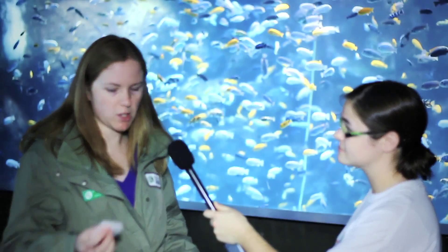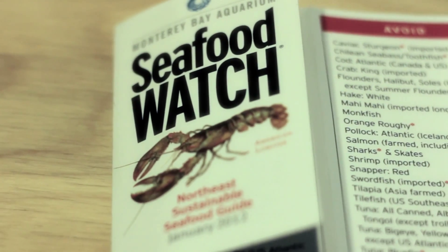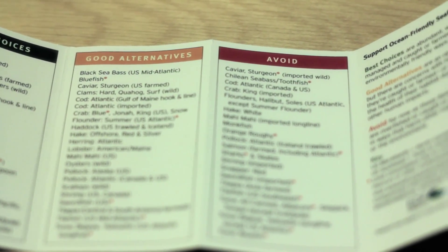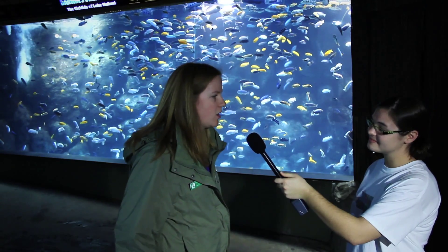One thing that consumers can do is be informed. I brought this with me — this is a seafood watch guide. It's a pocket guide, and there's also an app for smartphones. It gives a list of sustainable fish and shows the ones you should avoid and the ones that are kind of in between. A lot of fish, when you see a fillet, they're all pretty similar looking in a lot of cases.